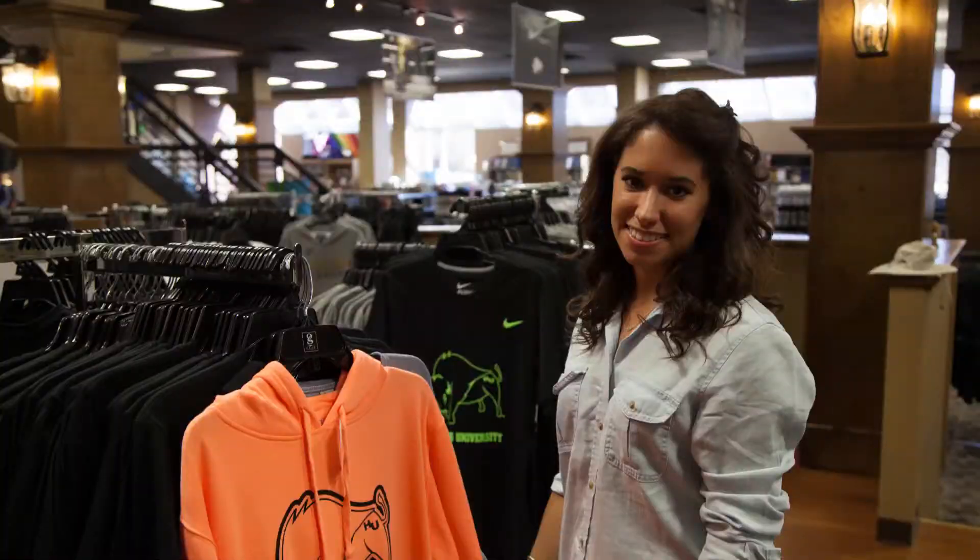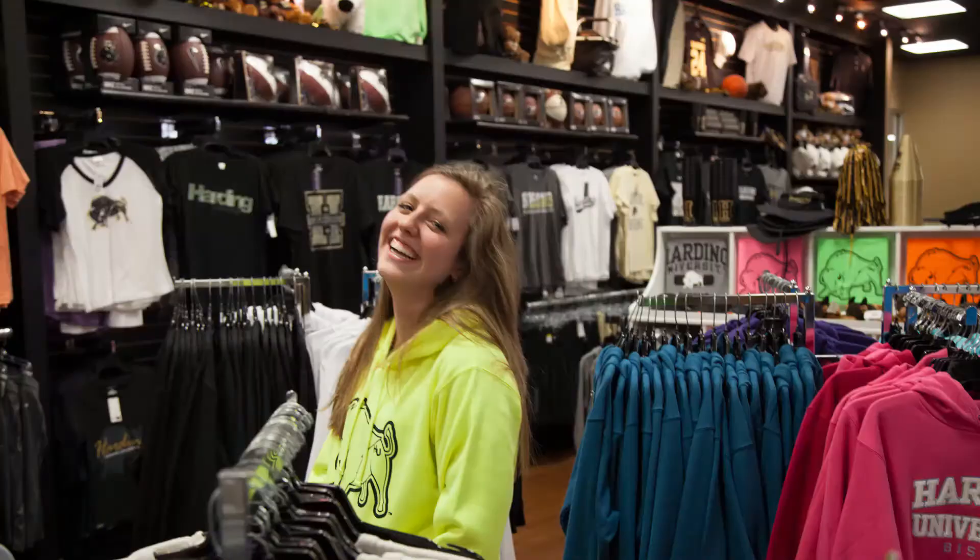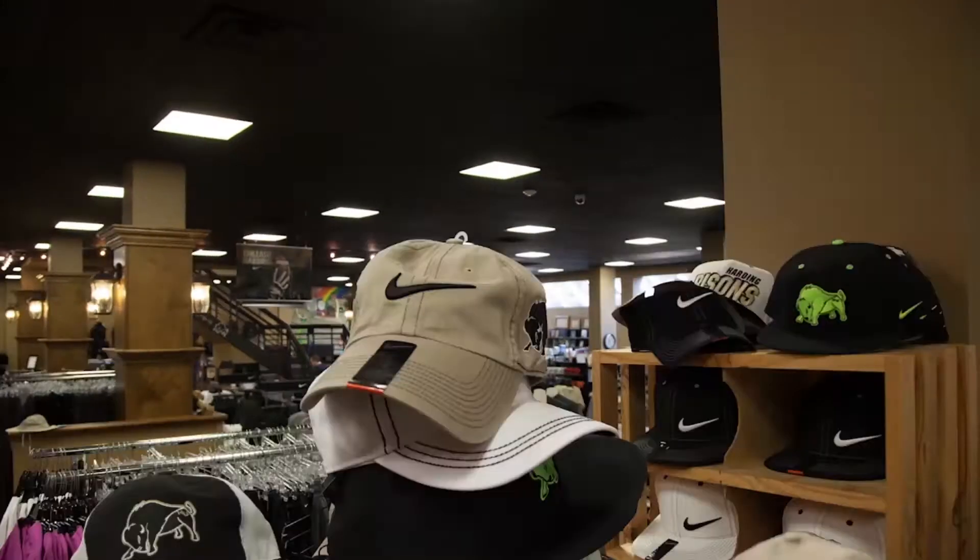When it comes to clothes, we've got you covered. Shirts, pants, jackets, hoodies, and all types of apparel and accessories.